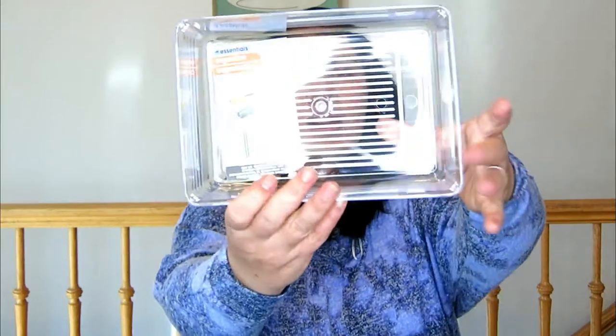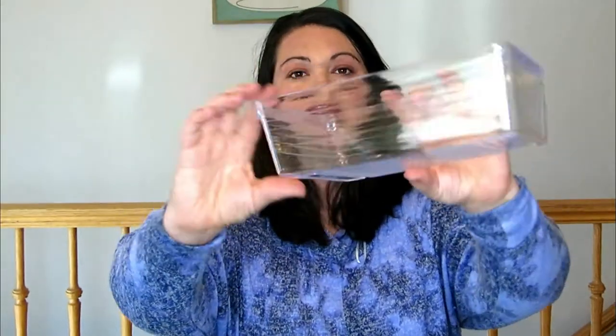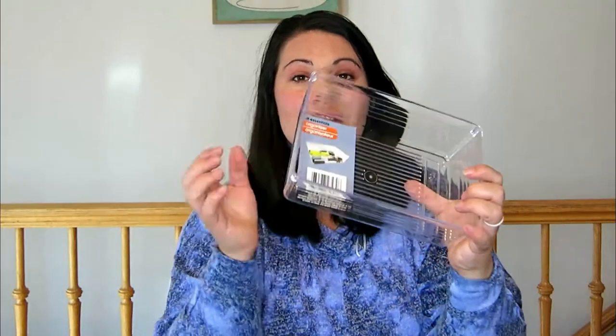The next items on my list I'm going to be using in my fridge. They are these clear plastic organizer tubs. They're about three inches tall and they are just nice, hard, durable plastic. I'm really excited to do some of these.